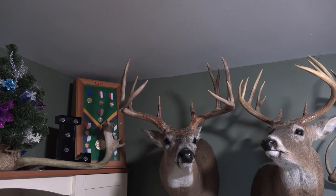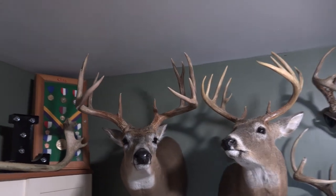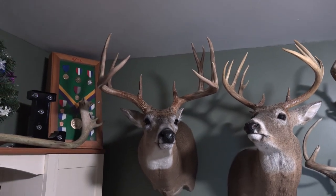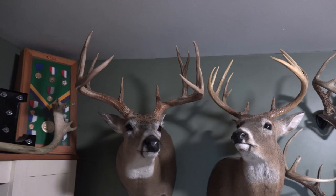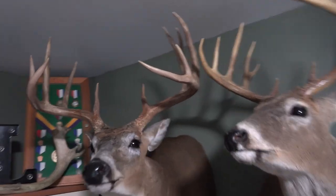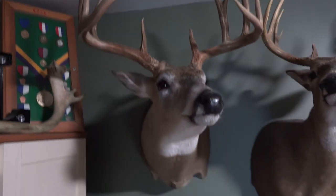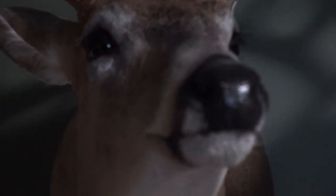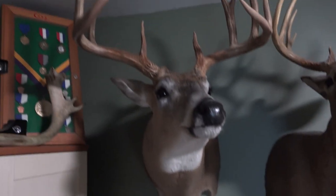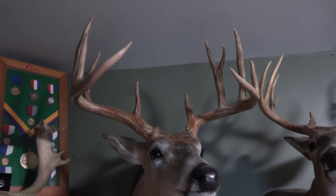I got home and got my buck hung on the wall. That is him beside my 11-point I shot in Pennsylvania when I was 14. So that's my 11-point from Ohio from 2019, and that's my PA 11-point from 2004 — there's a little bit of size difference. Very happy with how the mount turned out, really nice detail, super clean. Super happy, guys — until next time.